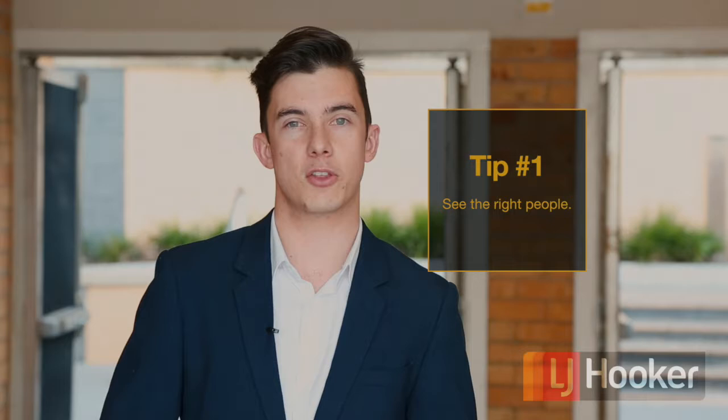Hi there, I'm Jake Burns from LJ Hooker Wollongong. It's getting close to the end of the financial year, so with that in mind, here are five tips to help get your investment property ready for tax time.